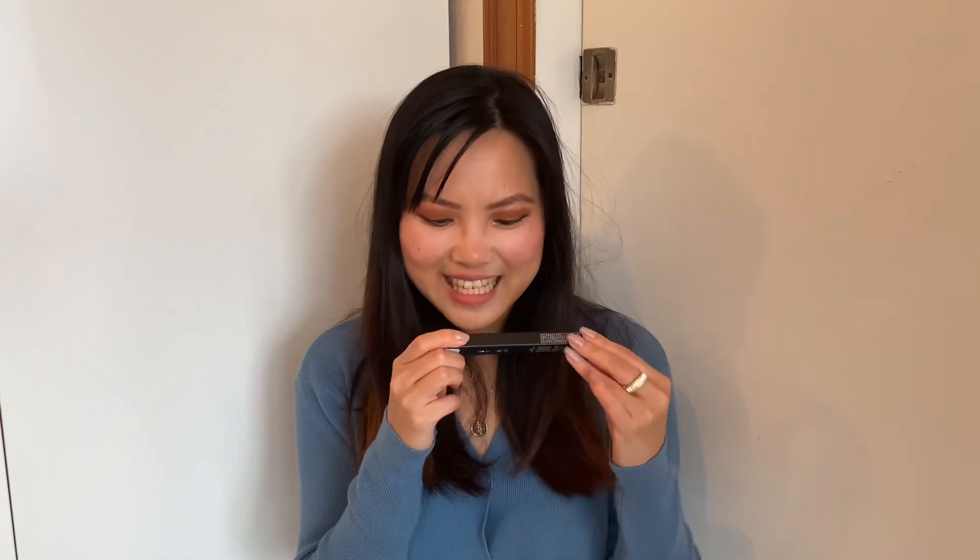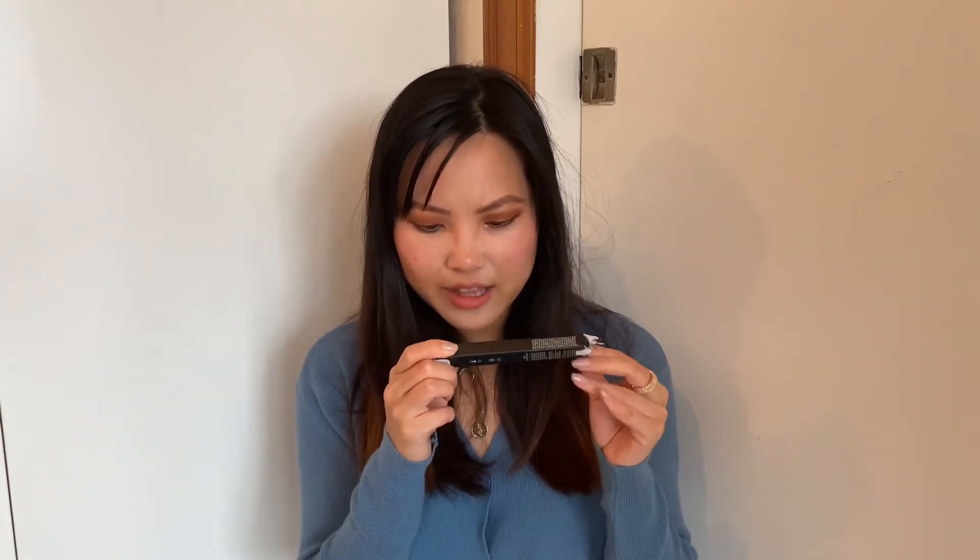Moving on, I have one more makeup item — this was sent to me by Uni Club. It's a Skinny Art Liner in Deep Brown. I'm really excited they sent me deep brown because I don't have a brown eyeliner. I love doing cat eye with black, but I know some people prefer brown eyeliner for a more natural finish, so I'm excited to try this.